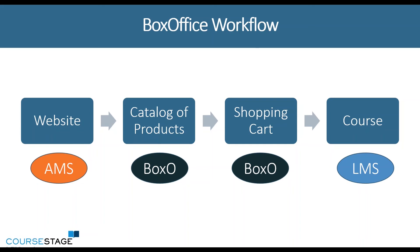From there, they can add items to their shopping cart, where they're going to be doing coupon codes, getting member and non-member pricing, and essentially checking out. And then once they check out, if this is a course or an online e-learning product that they're purchasing, it can direct them to your learning management system from there.